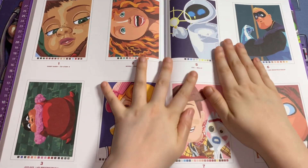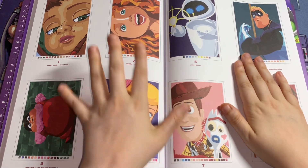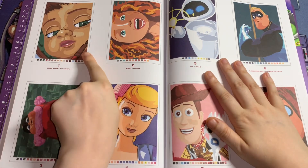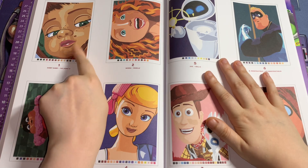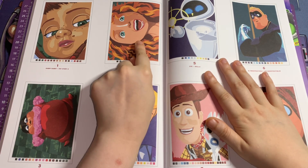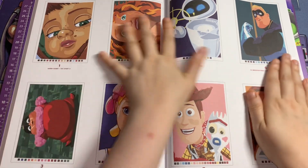I will try my best to name the character and the movie. If I can't name the character, I'll name the movie. So this one is Gabby Gabby from Toy Story 4, and this one is Merida from Brave. These don't have any of the black outlines as well.